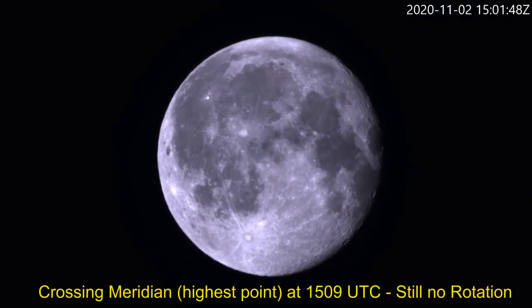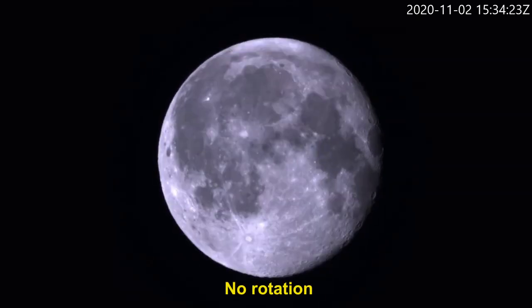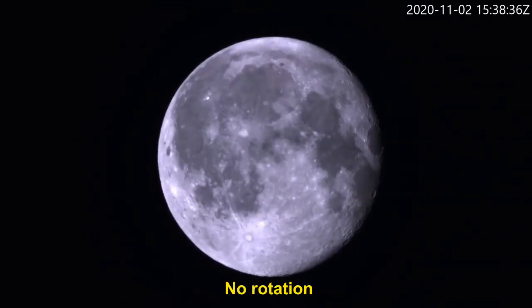We are just coming up to crossing the meridian, where the Moon is at its highest point, and again we see no rotation at all. Once again, we see absolutely no rotation when viewing the Moon using an equatorial mount, which eliminates the effects of perspective.